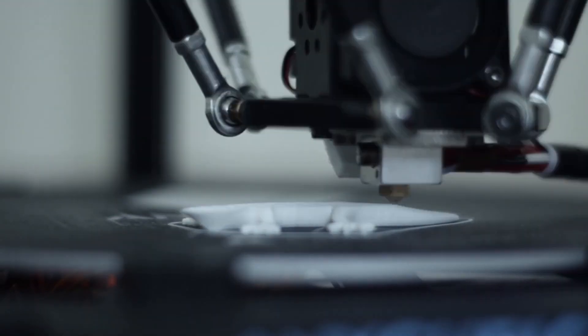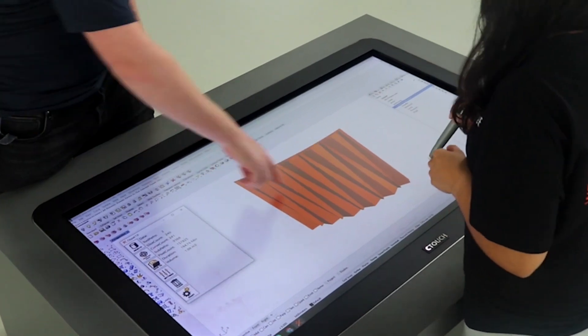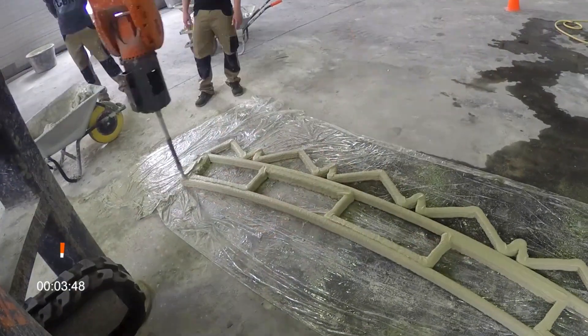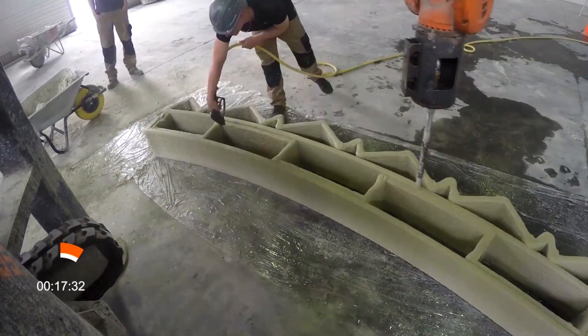Alongside 3D printing is 5D printing, which has the potential to change the way we source materials. For prefabrication, materials for a project can be printed, then transported to the job site, ready for use immediately.